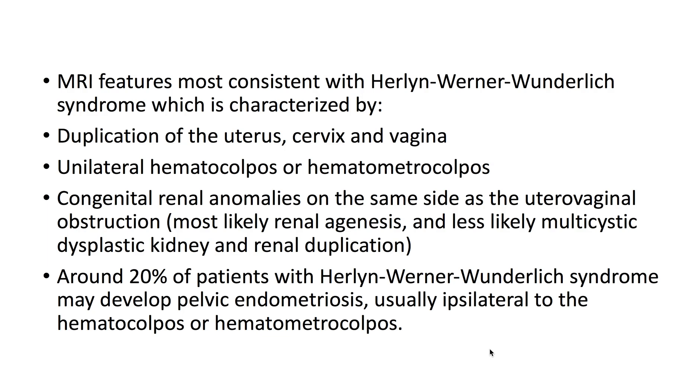Congenital renal anomalies on the same side as the utero-vaginal obstruction are also characteristic, most likely renal agenesis, and less likely multi-cystic dysplastic kidney and renal duplication.